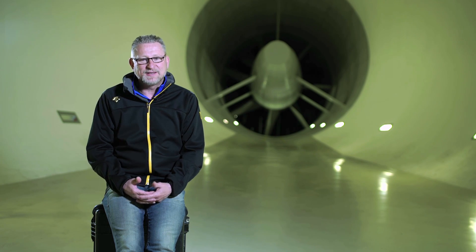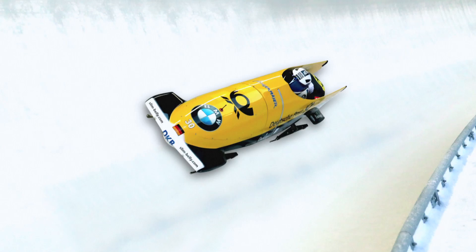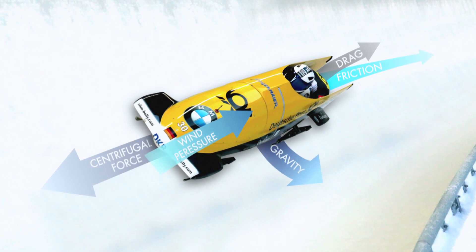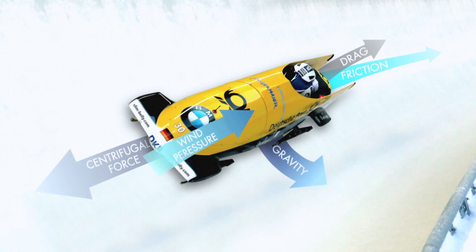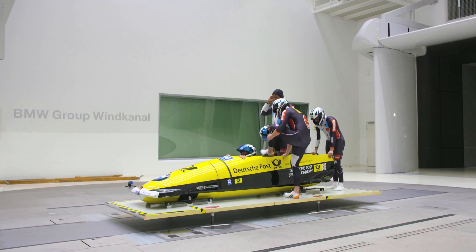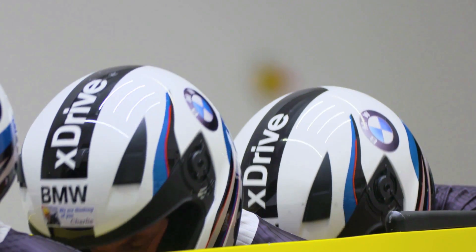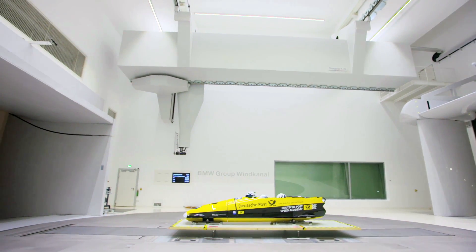The most fascinating part for me is the aerodynamic values and their relationship within a sports team with larger and smaller athletes. Naturally, there's a lot at stake. When you consider everything as a whole package, it's uniquely interesting, and you really have to work very closely with the athletes just to reach a positive aerodynamic value.